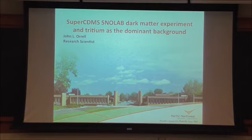Since this was a seminar, I'm going to give some motivation for why we're searching for dark matter and the types of experiments. But I also want to take some time to talk about one of the main things I'm here today and tomorrow to improve on — one of our dominant backgrounds, tritium, and how we mitigate tritium as a background.